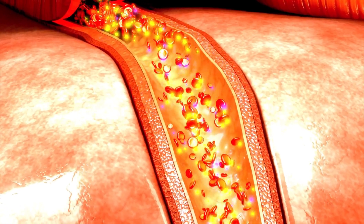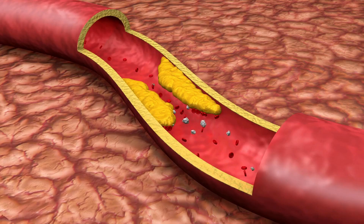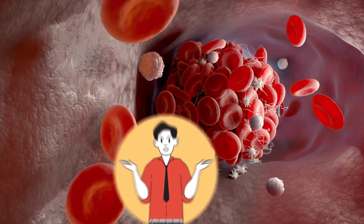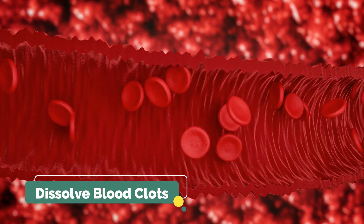But if due to some reason the clotting process becomes abnormal or overactive, it can cause the blood vessels to clog, leading to heart attacks or strokes. So how can you avoid these dangers? And what can you do to dissolve blood clots in your body? In today's episode, let's learn about some of the best vitamins that help dissolve blood clots in your body.